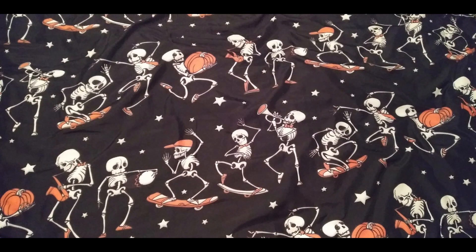And the other thing — it's hard to show because it's on my bed — I bought a bed sheet set. Here's a picture: it's just dancing skeletons. Some of them are playing saxophone, skateboarding, holding a pumpkin. I do want another Halloween sheet set, but this one was the best one and it wasn't too pricey. It's really soft.